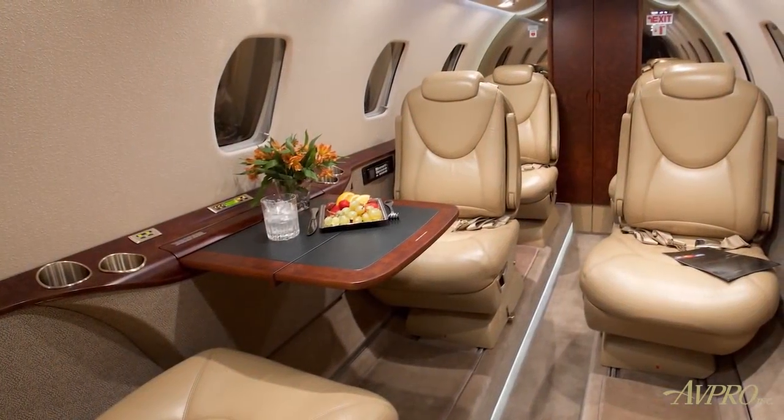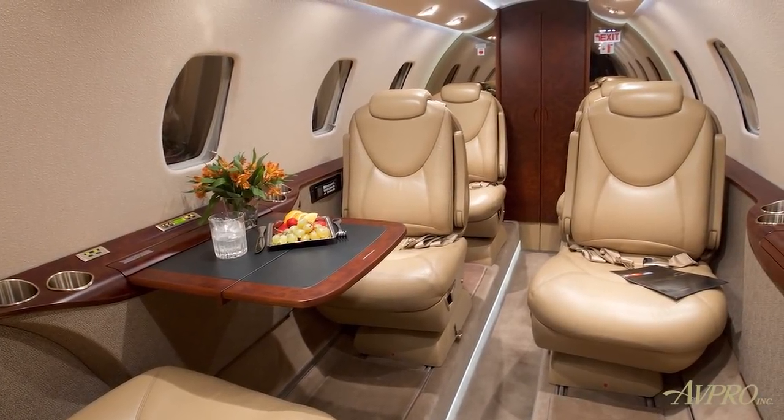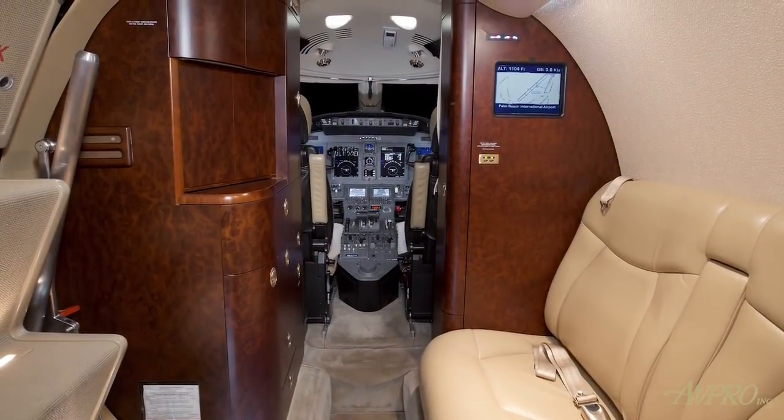Serial number 6094 features an elegant eight-passenger interior, offering light-colored leather seating with urban-style stitching. The contrasting cabinetry has a medium-toned satin finish, complemented by rose-gold-colored plating.